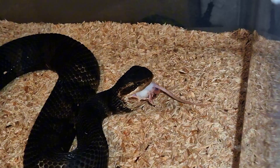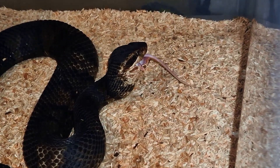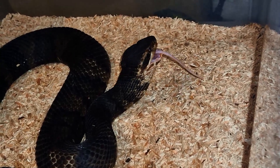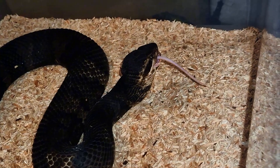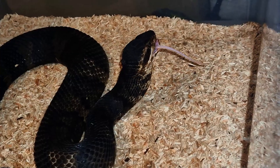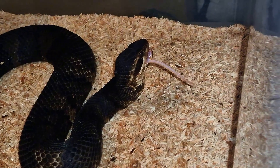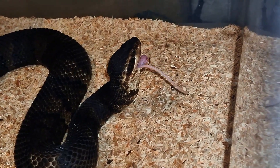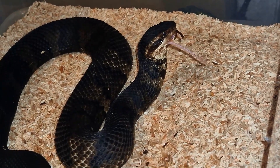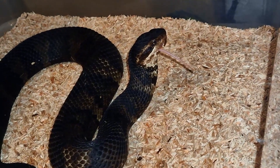Almost completely done with that mouse. I am going to throw in another rodent for him right away afterwards, but I am not sure if I am going to film that. I think I am going to film the Crotalus pifanorum next — the Neotropical Rattlesnake. And as you can see he is basically finished now.